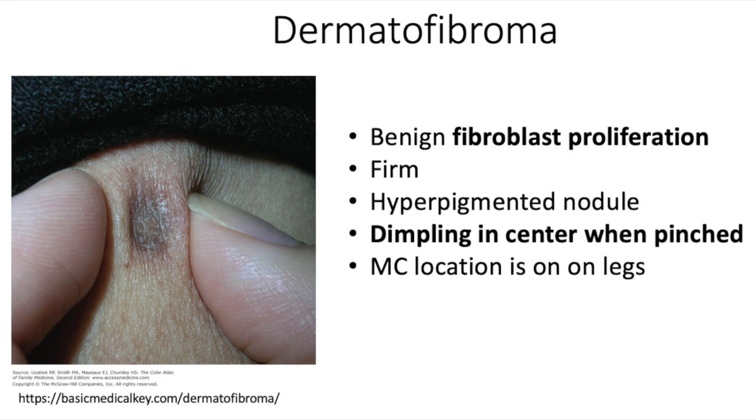Next we have a dermatofibroma. These are made up of fibroblasts, and these ones as well are firm, but they'll dimple when you pinch it.